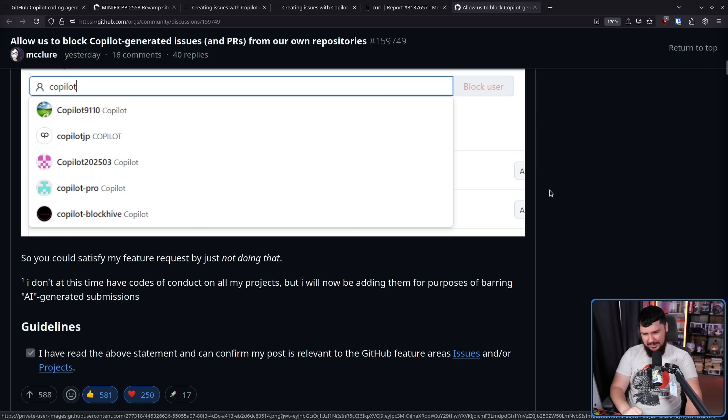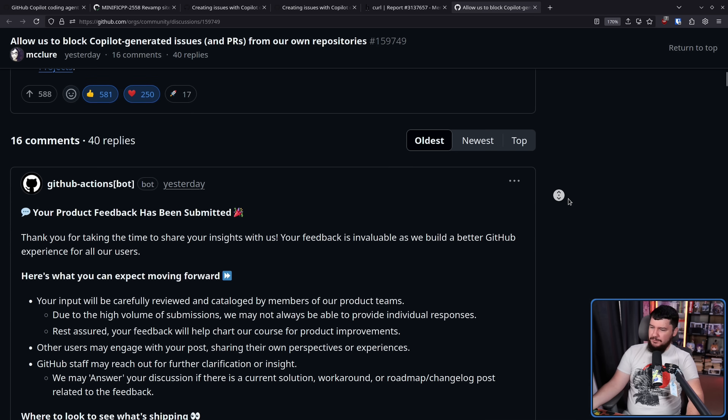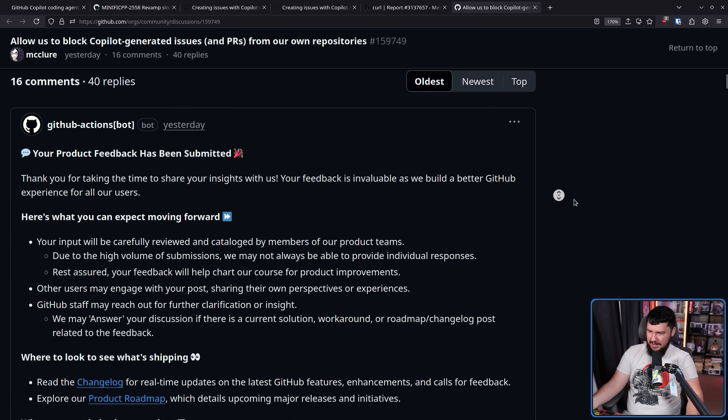The first reply on here, as expected, is from the GitHub Actions bot: "Hey, thank you for your feedback. We really care about your feedback." Basically: we'll totally respond to this and totally not just forget it exists unless a lot of noise is made and people keep posting comments. I normally wouldn't tell people to go and post comments on an issue like this, but this is one of those cases where there will not be anything done unless a lot of noise is made.